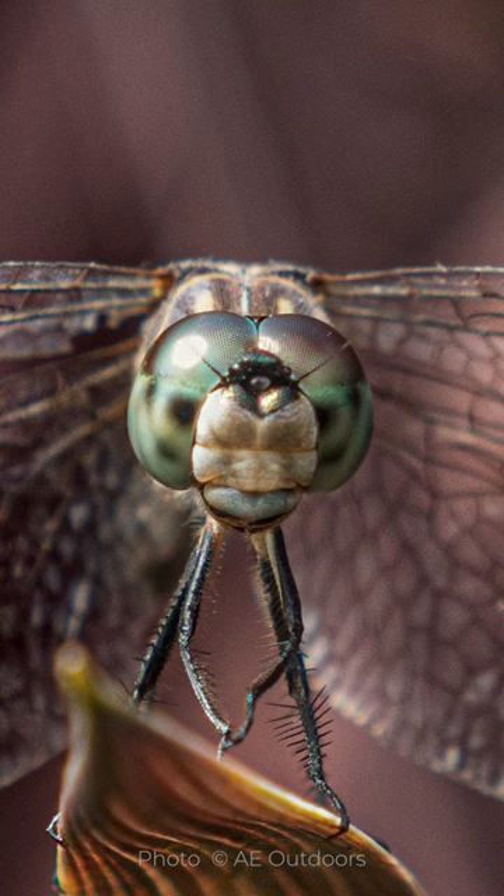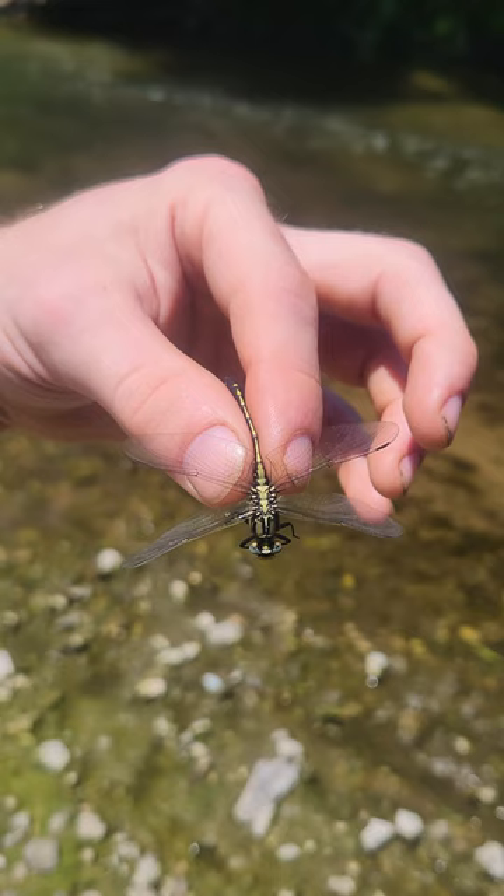To start, the majority of a dragonfly's head is eyes. This allows them to get a wide field of view and be better enabled to catch prey and to sense movement when prey is flying by.